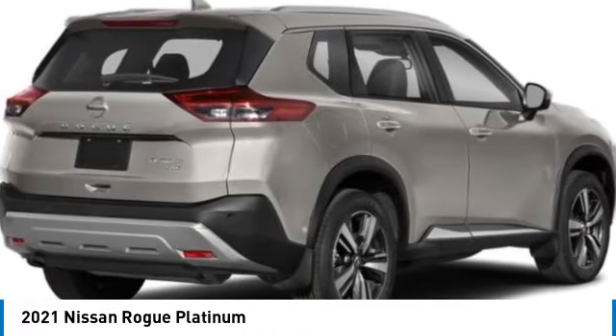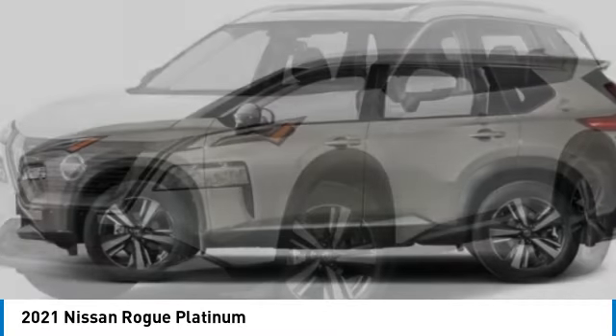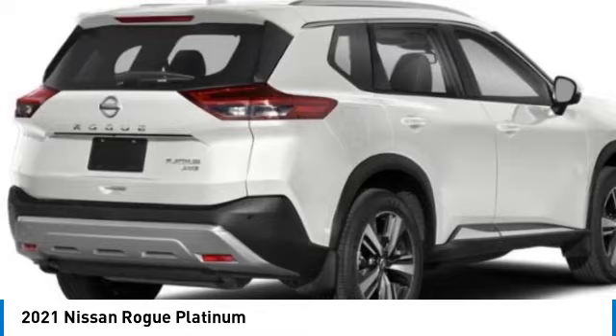Take a ride in the 2021 Rogue. The stylish Rogue gets 27 miles per gallon and still boasts nearly 58 cubic feet of cargo space.